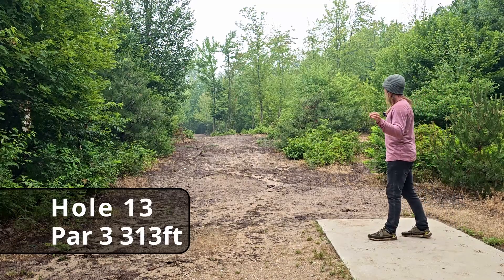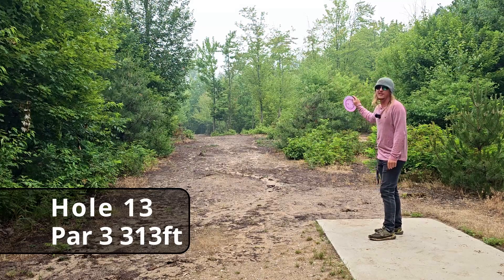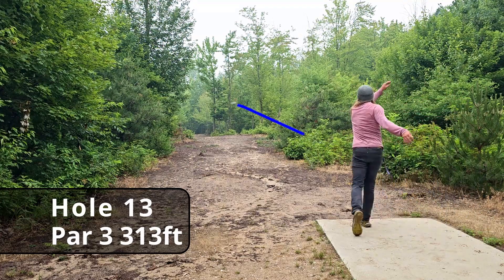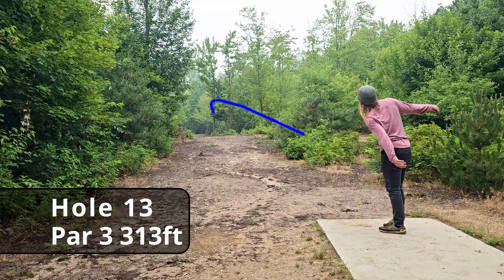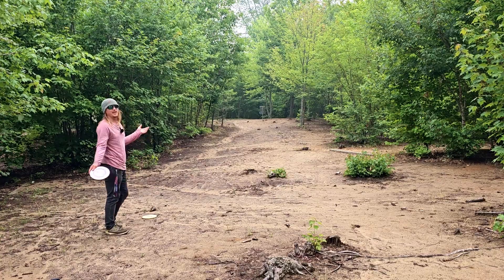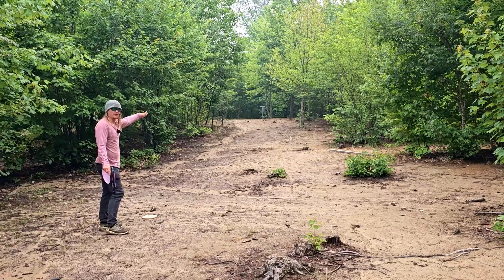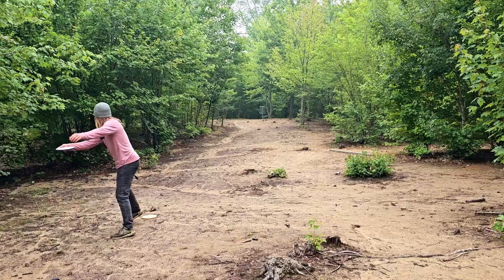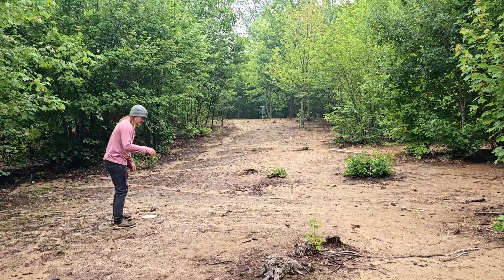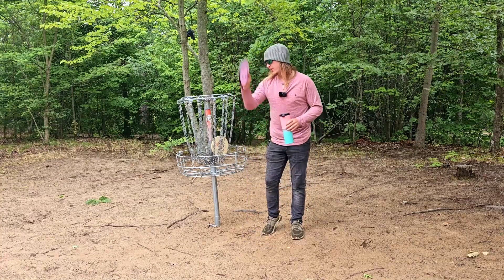Hole thirteen, 313 feet. I know I can't throw a Glitch this far on a dead straight line, but let's see if we can get an easy par. To my standards this was a really solid drive — about a hundred feet dead straight for the birdie. The tree parked it for us. I don't often get tree love but when I do I'll take it.